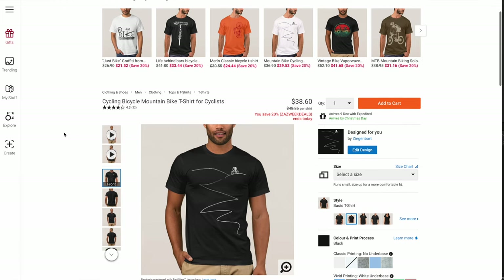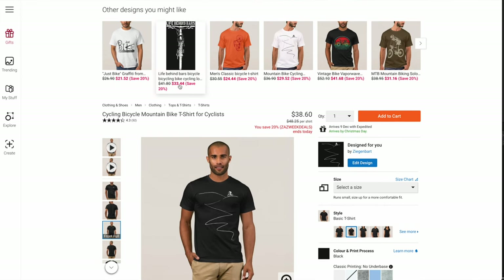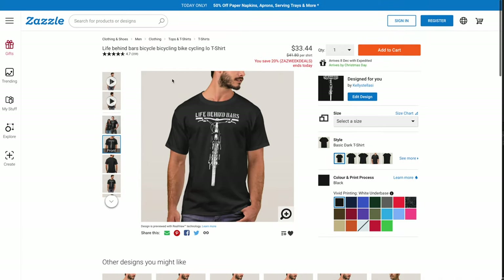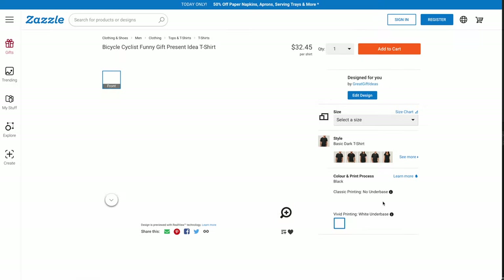By that I mean, a brand like Super Dry might have a racer, a bike racer, a wheel or spokes on a t-shirt. Nothing wrong with that — fantastic, go get one. But my point is that doesn't identify you as a cyclist, and it doesn't identify you to other cyclists as a cyclist.